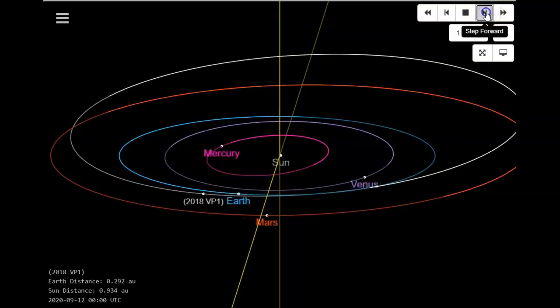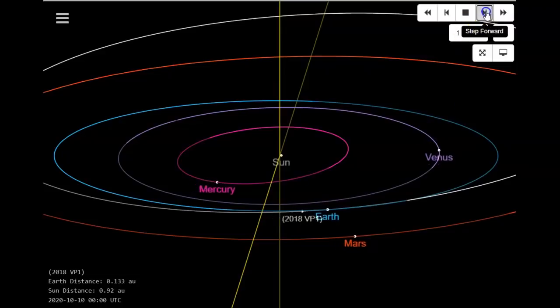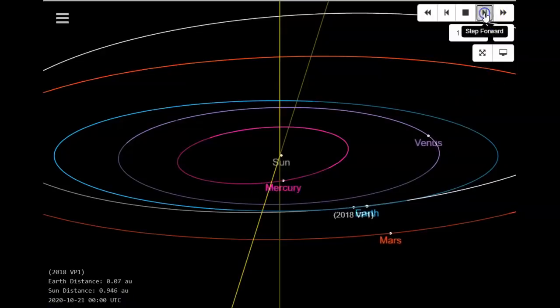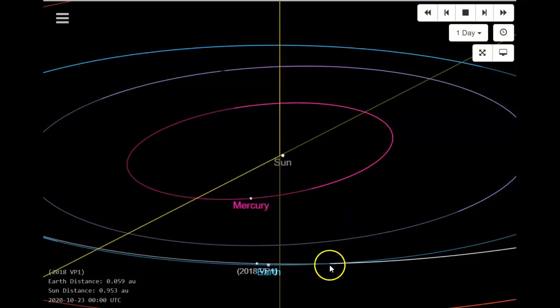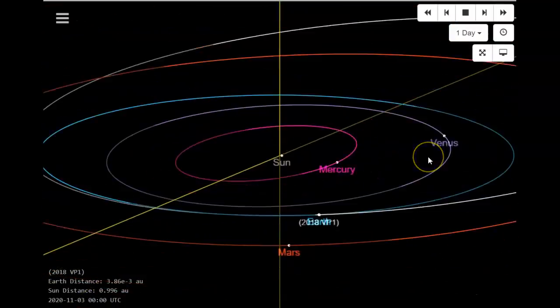Stepping forward from September 5th, the Earth is outpacing 2018 VP1 at this point. They're not in exactly the same orbit — there's a tilt to VP1 compared to Earth. But as we approach where the blue line and the white line intersect on November 2nd, that's going to be the problem point. If there's any impact, it will be fragments — remember the Chelyabinsk meteor? It exploded high above Russia but they found small fragments in the ice above a lake. That close approach on November 2nd is going to be the key date.